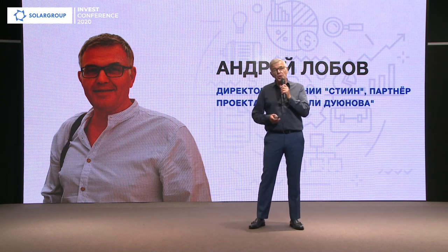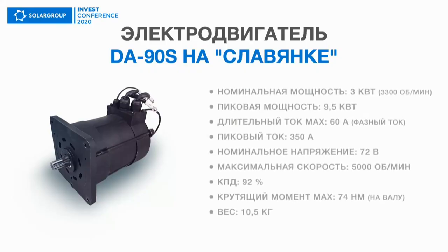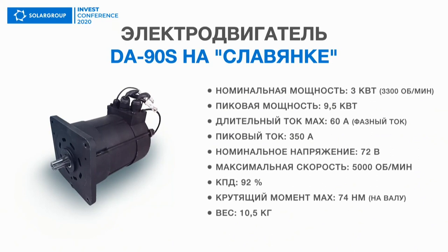But it was impossible to use only the Slavyanka technology that was available. It was necessary to wait until the first mass-produced off-the-shelf motors were released, and then we could already test these motors. Our partner Viktor Aristov produced the first DA90S motor — a 3 kW motor with 92% efficiency, 74 Nm. These are its maximum performance capacities. At the same time the motor weighs only 10.5 kg, and therefore it can be used on almost any vehicle similar to motorcycles.